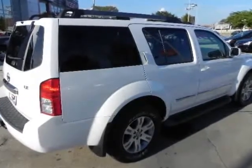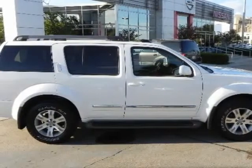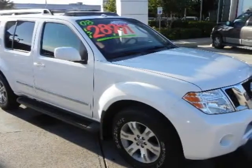You can buy with confidence knowing that it comes with a clean Carfax report, the balance of the powertrain warranty, and the peace of mind knowing that it has passed the extensive 156-point inspection so it could be Nissan certified.